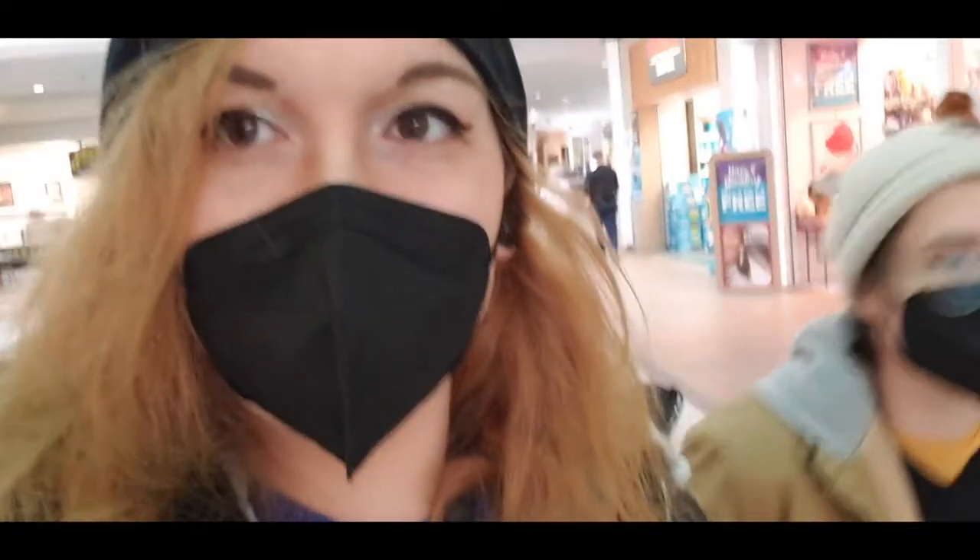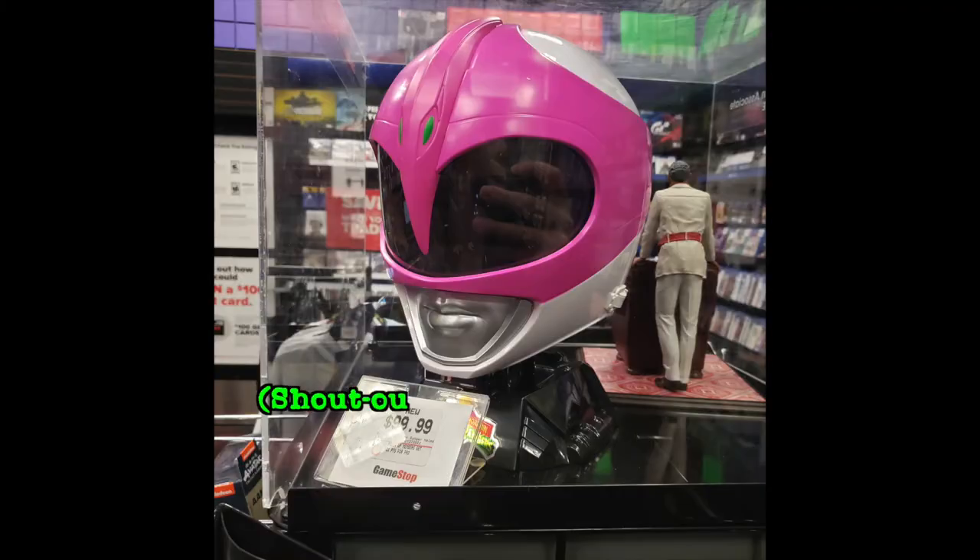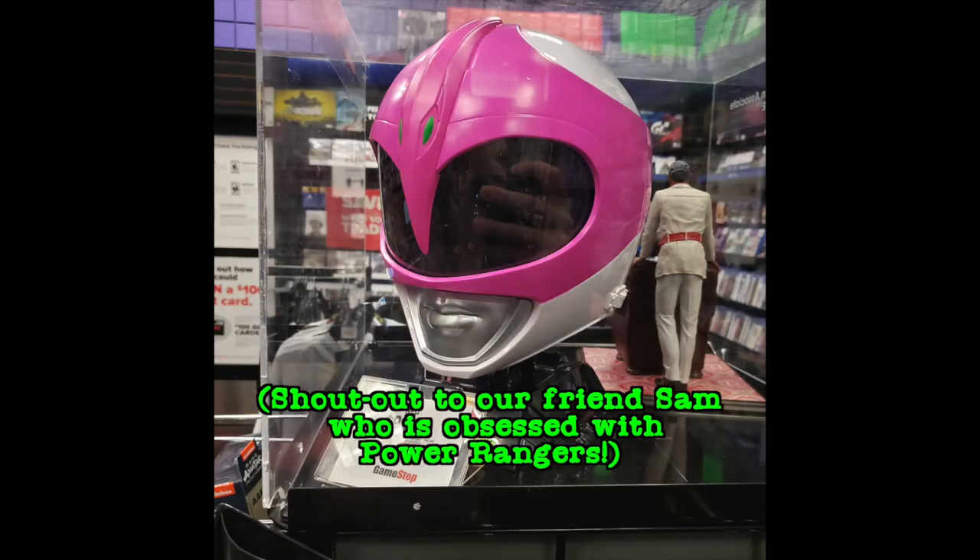Next we ventured into the mall and headed into one of Kaden's staples, GameStop. It was a very small GameStop location but they had this cool Power Rangers helmet.